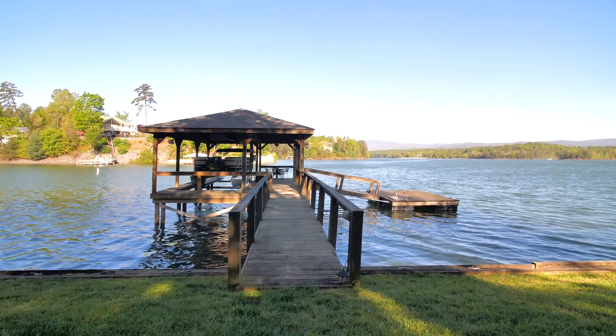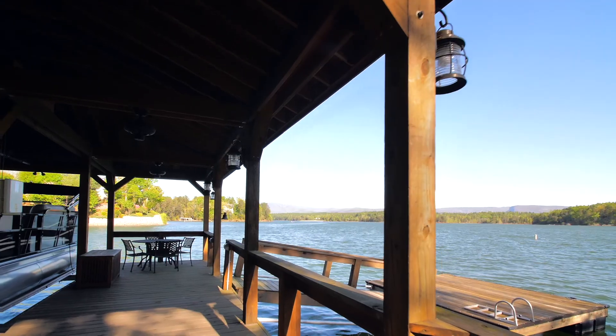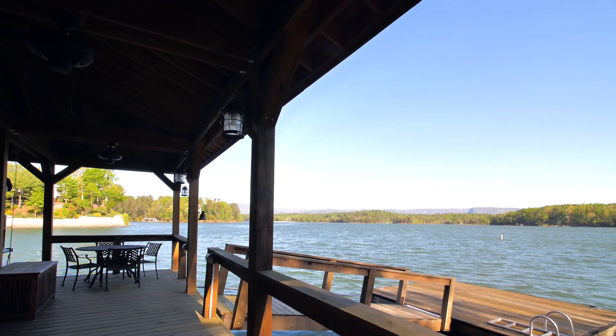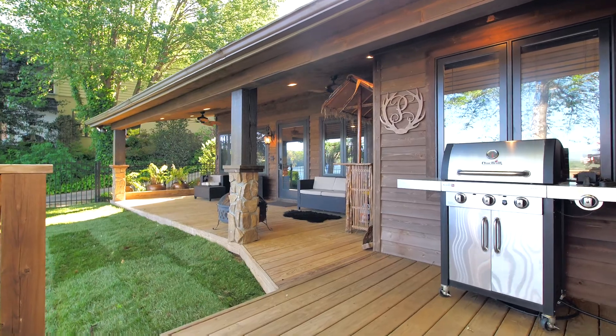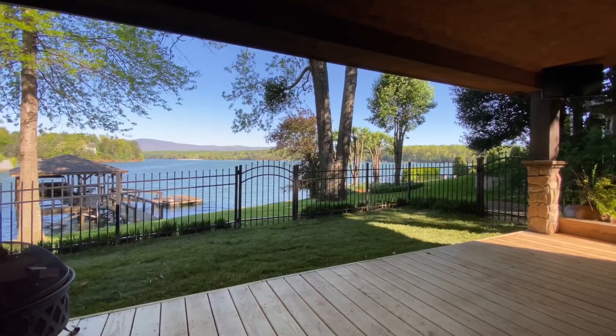Because it's situated right at the water's edge, access to your boat dock and swimming platform couldn't be easier. A covered deck extends across the entire rear of the home, providing a place to relax and take in the natural beauty that surrounds you.